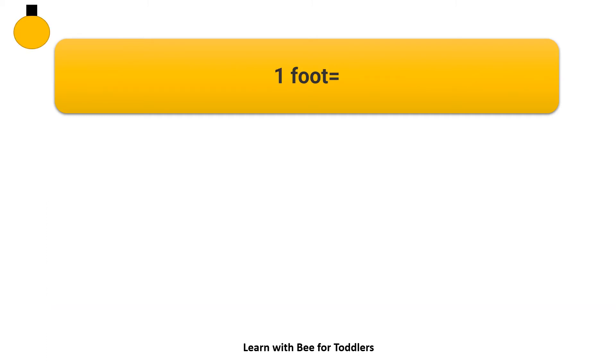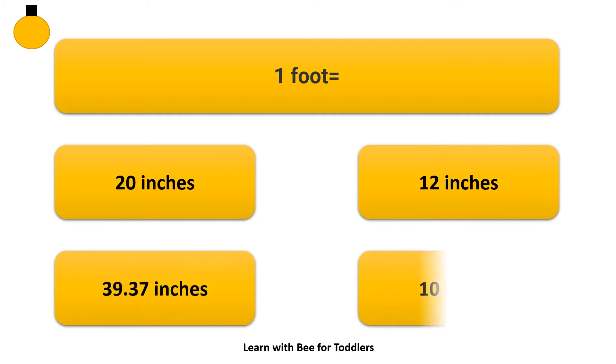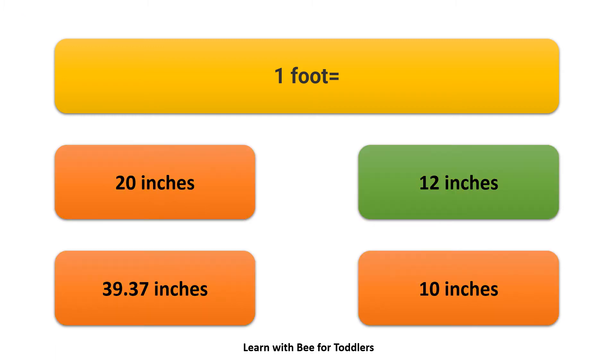One foot equals how many inches? Options: 20 inches, 12 inches, 39.37 inches, 10 inches. Answer: 12 inches.